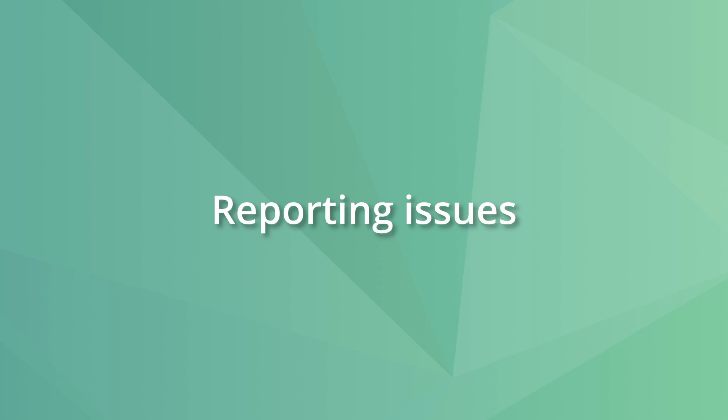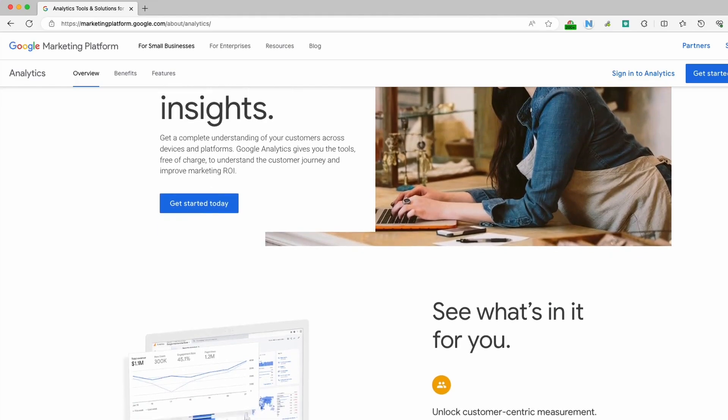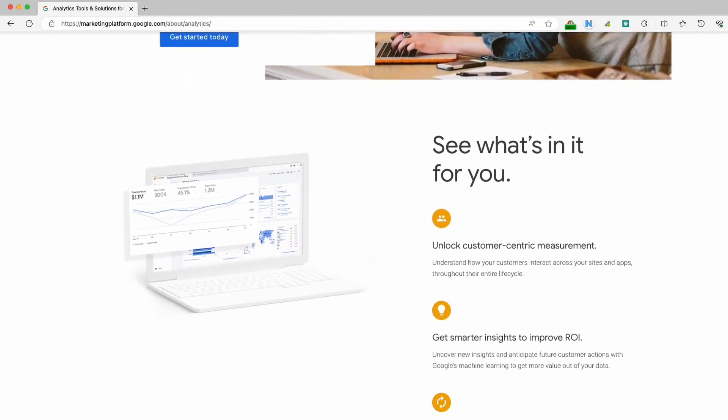In some rare cases, you might log into your analytics tool and see things are slower than usual. This can happen when the tools you use to track website traffic, like Google Analytics, have a glitch or a setup error.